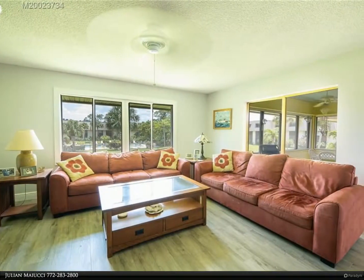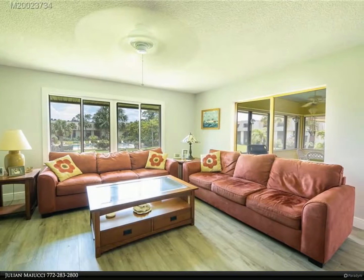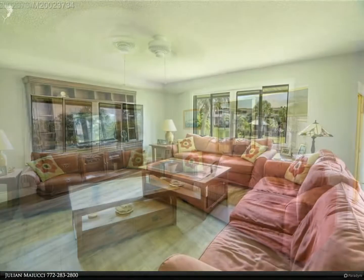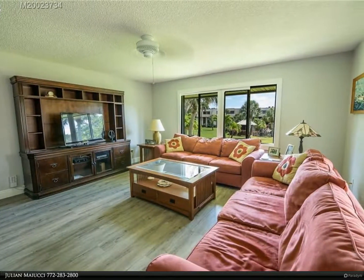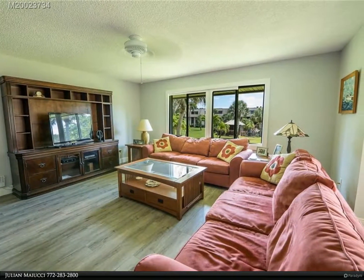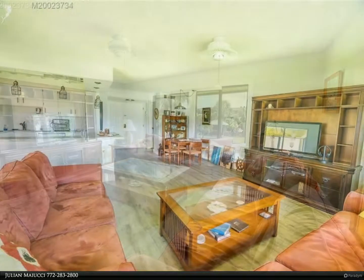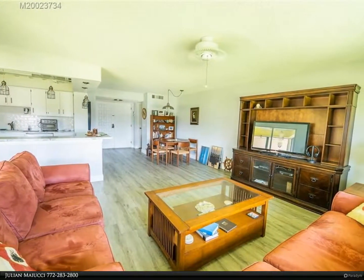All new laminate flooring throughout, updated light fixtures, impact windows, split plan, screen porch with removable sliders, and more. All furnishings included. The Conquistador is an active 55-plus community that features a gorgeous clubhouse.